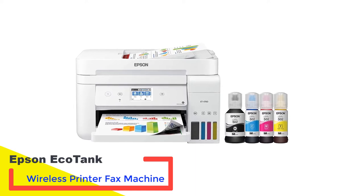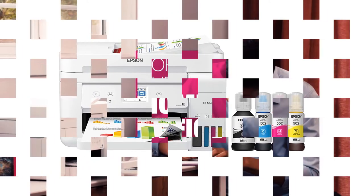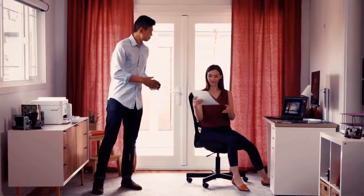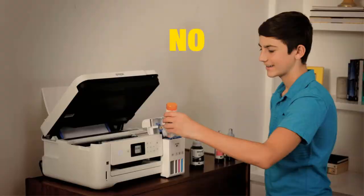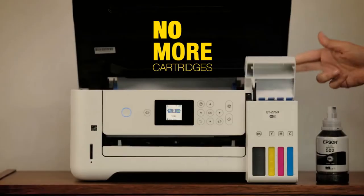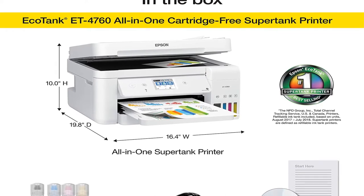Printers can function without a whole lot of moving parts and advanced tech, which is why they're pretty affordable these days. However, there are also some more high-end options for those who prefer something a little more advanced for either work or home use. The Epson EcoTank Wireless Printer can be used in both home and office settings, and there are specific models for either use.